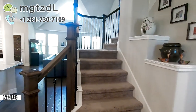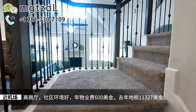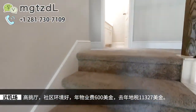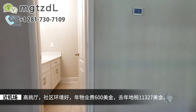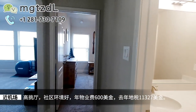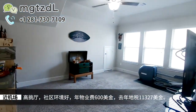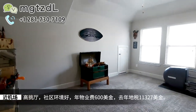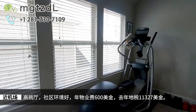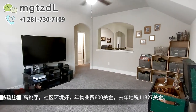现在我们上二楼看看。这边是一个洗手间，洗手间旁边是两个屋，一个卧室，一个game room。这边是一个活动室，只要这个活动室加一个门，其实就当一个卧室了。